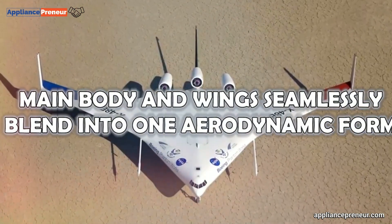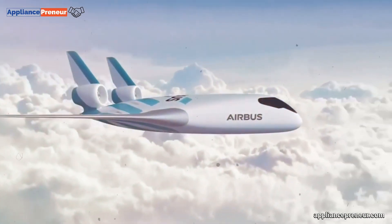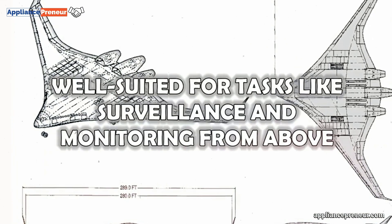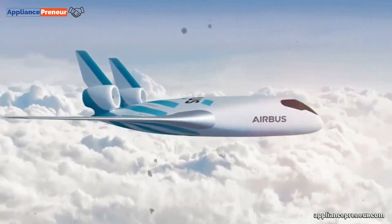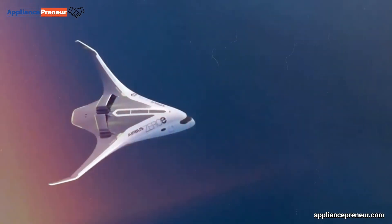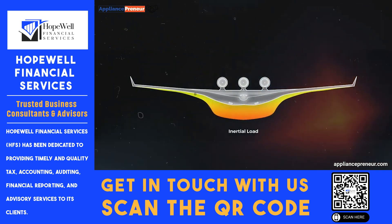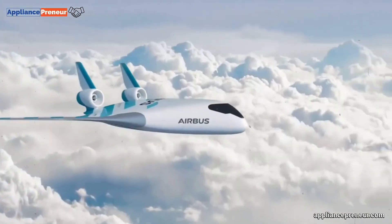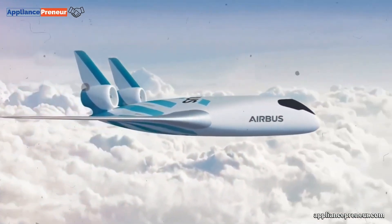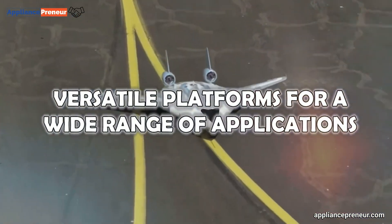Number seven: blended wing body (BWB) drones. Imagine a drone where the main body and wings seamlessly blend into one aerodynamic form. These innovative aircraft generate lift through airflow, making them well suited for surveillance and monitoring. Their unique design offers superior aerodynamic performance, reducing drag and improving fuel efficiency for longer flight times and greater operational range. Additionally, the blended wing body concept provides ample internal space for carrying payloads or integrating advanced sensors, making these drones versatile platforms for a wide range of applications.